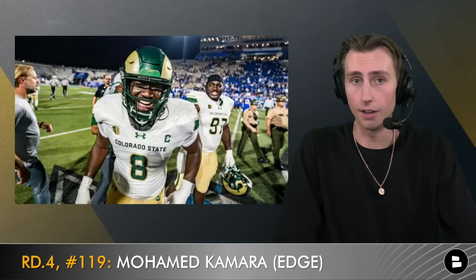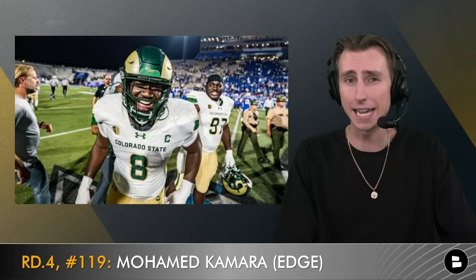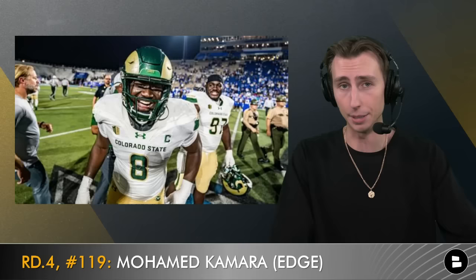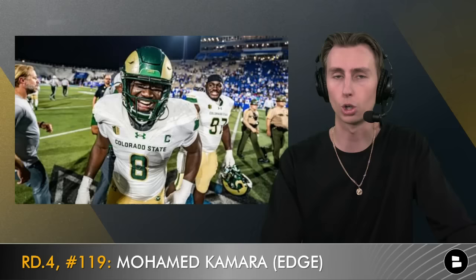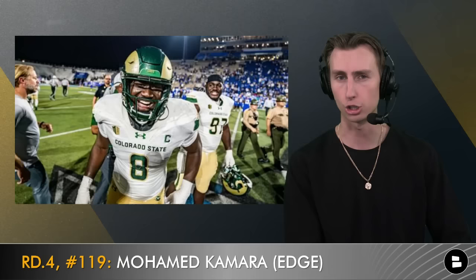At pick 119, I'm taking edge rusher Mohamed Kamara. I love Nick Herbig as a great rotational edge rusher, and that's what he'll be his entire career — but if Alex Highsmith or TJ Watt gets hurt, the Steelers don't have anybody who can play three downs. Herbig is too small for an edge rusher to start. Kamara is a big body who can eventually survive three downs in the NFL, letting Herbig stay in that rotational role. He's got big arms, a bulldozer mentality — he needs some refinement, but I think he has the potential to be like a Shaq Barrett type player.